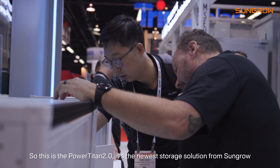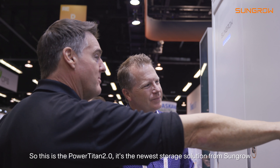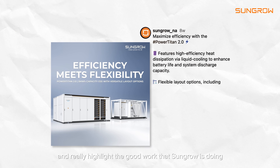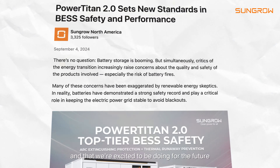This is the Power Titan II — the newest storage solution from SunGrow. We're here to showcase our products, meet our customers, and really highlight the good work that SunGrow is doing and that we're excited to be doing for the future.